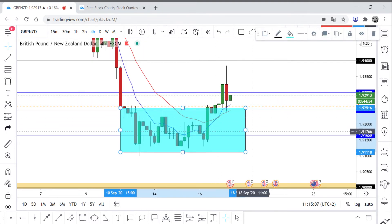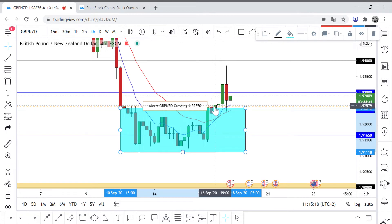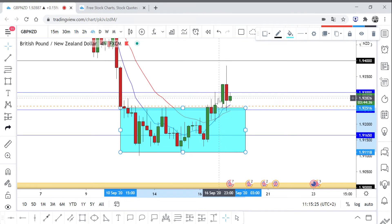I was waiting for the price to break the range either to the upside or the downside to determine where the price will go next. Actually, this huge bullish candlestick was not a good break for me, and this is exactly the right price action candlestick that I was waiting for.